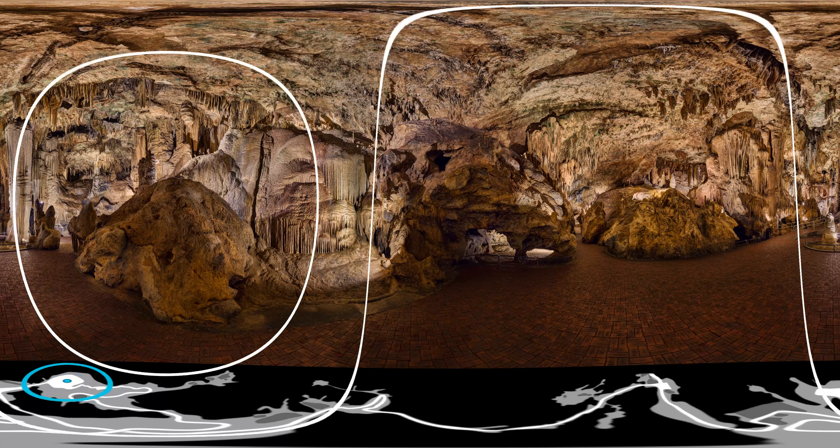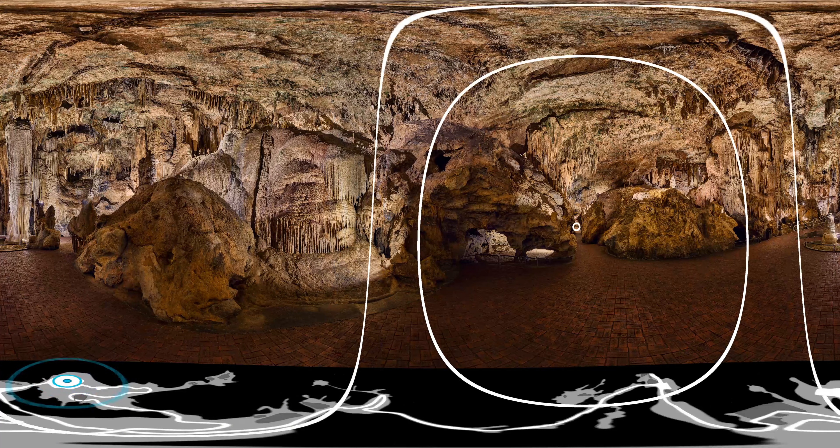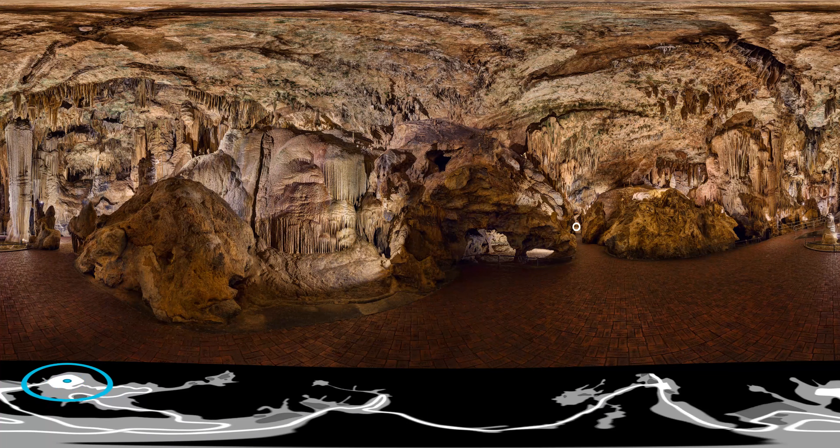Following the rings in this direction leads you to the entryway of the cathedral, and while we won't venture there today, you should know that the cathedral is home to the world's largest musical instrument — the Great Stalactite Organ. Hear it for yourself right here at Luray Caverns.